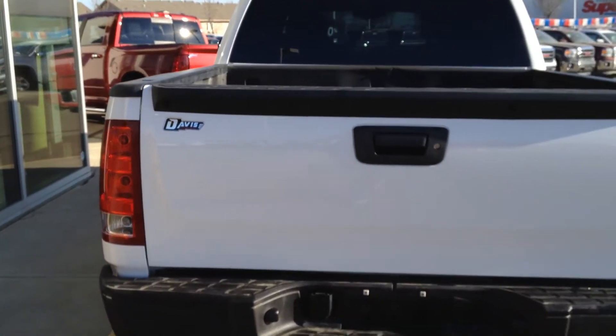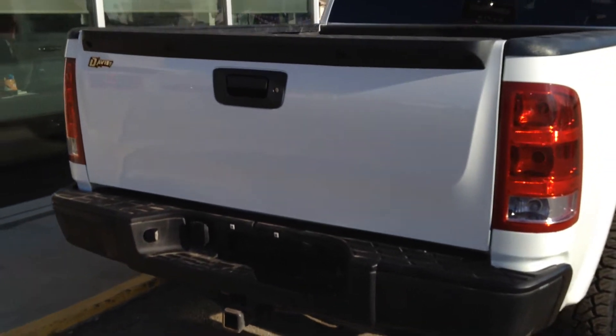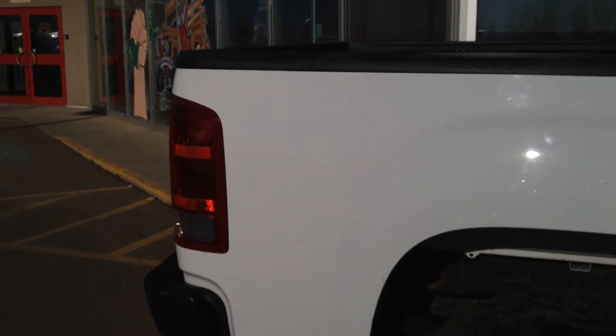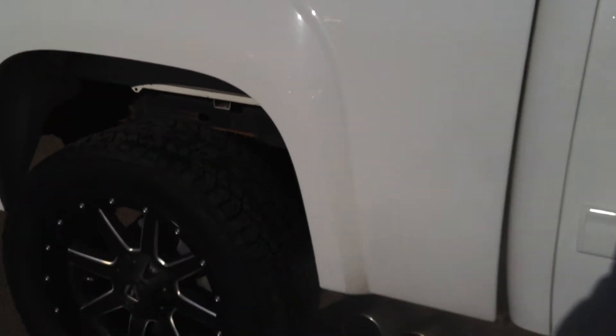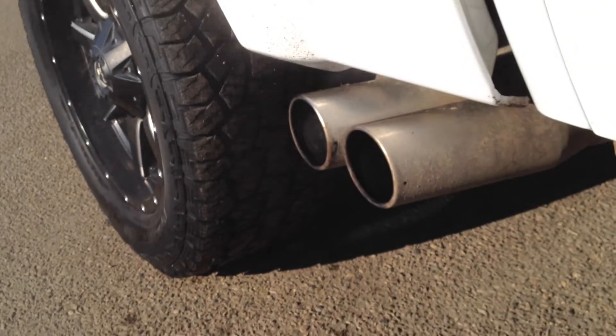The tow hitch is ready to go, with a black rear bumper — the black and white is a nice contrast. We also have an aftermarket exhaust with dual exhaust chrome tips.